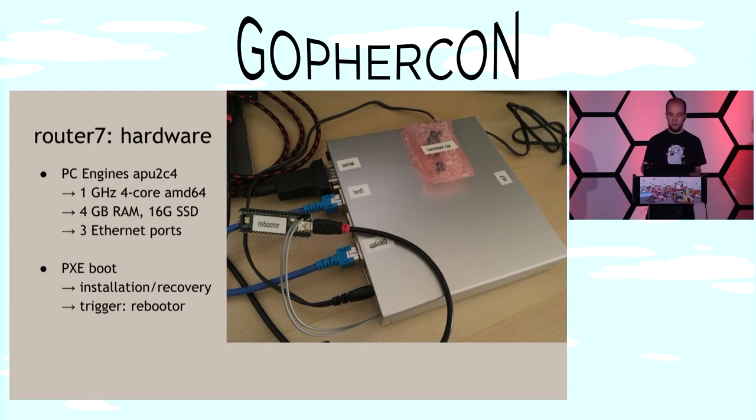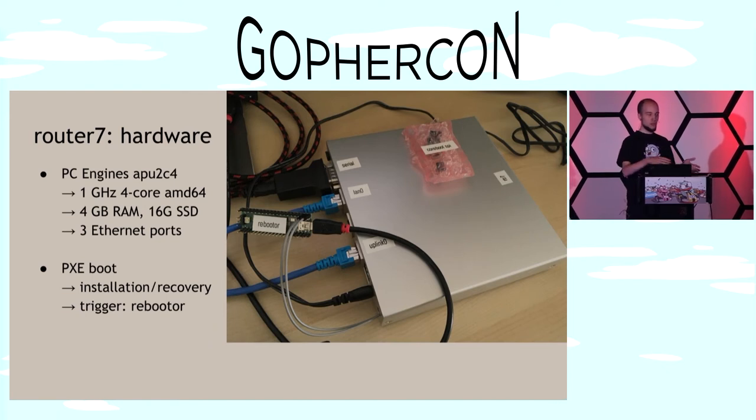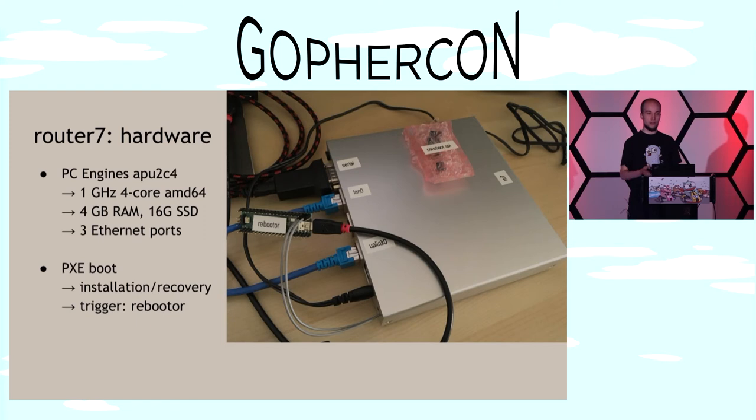You can never really break it. I also have a little device connected with wires going into the case — that's the rebooter, a small Teensy microcontroller that will programmatically reboot the machine for updates or recovery. The device supports PXE boot by default, so the way I install it is the same as the way I recover it: you netboot into a little Go program which serves the DHCP lease, serves the image, and installs it to local disk. Because installation and recovery use the exact same procedure, you can always be sure your recovery process works.